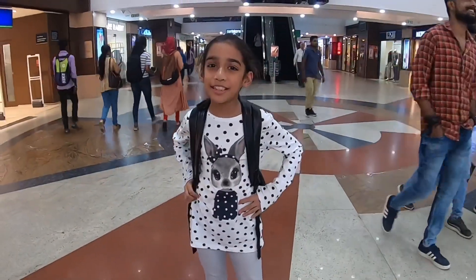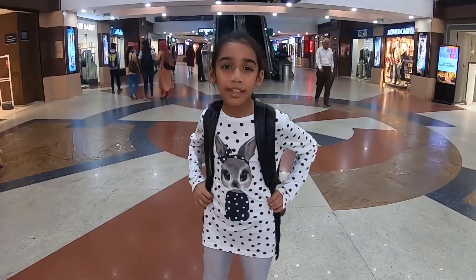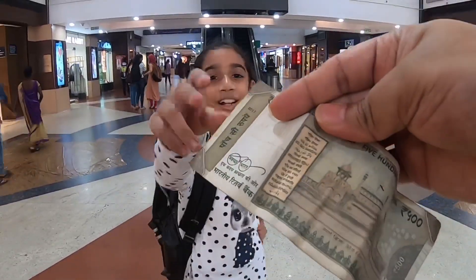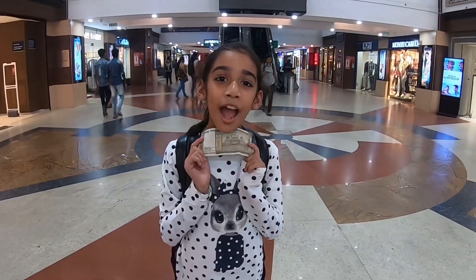Hi guys! Today we are at city centre and we are doing a shopping challenge. My mother told me she will give me 500 rupees and I have to buy clothes for Adam, and the remaining money is for me.